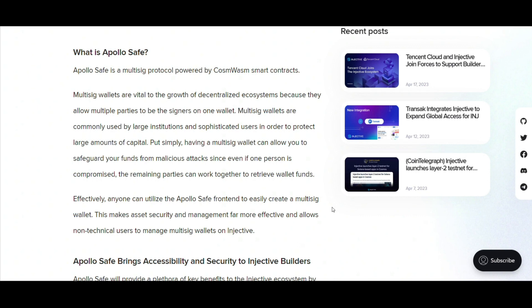This is a blessing for large institutions and savvy users keen on safeguarding significant capital. Should any single participant face compromise, the collective nature of the wallet ensures assets remain sheltered. ApolloSafe, through its intuitive frontend, has democratized access to such fortified asset security, ensuring even those without deep technical knowledge can harness the power of multisig wallets on Injective.